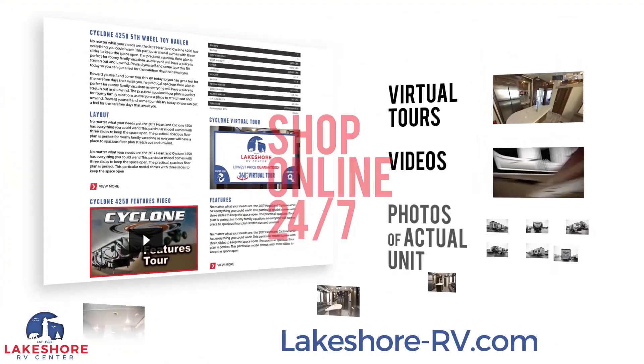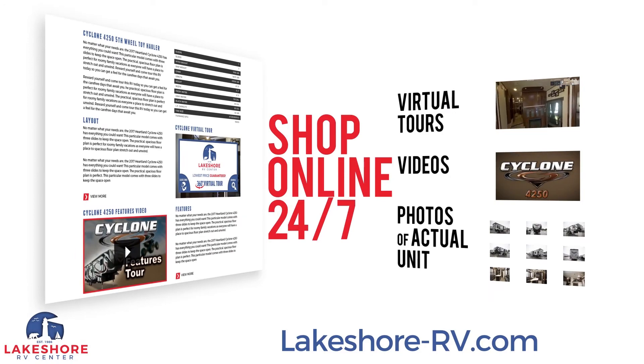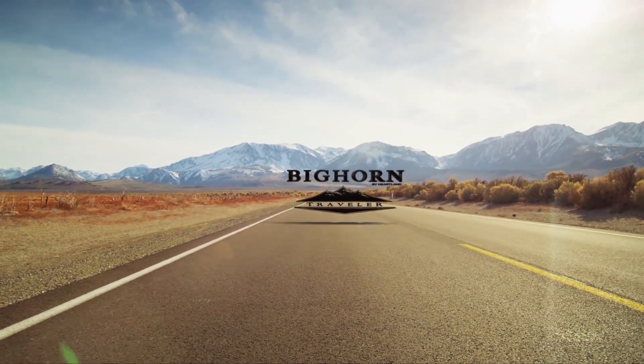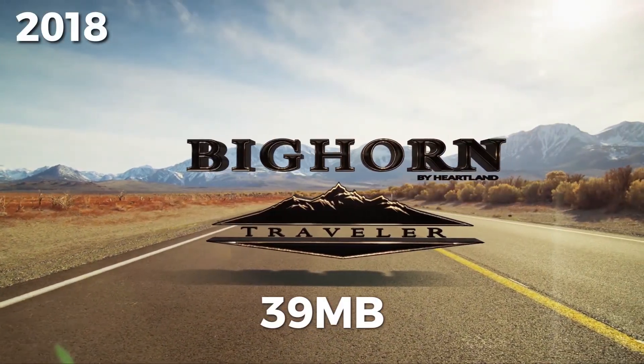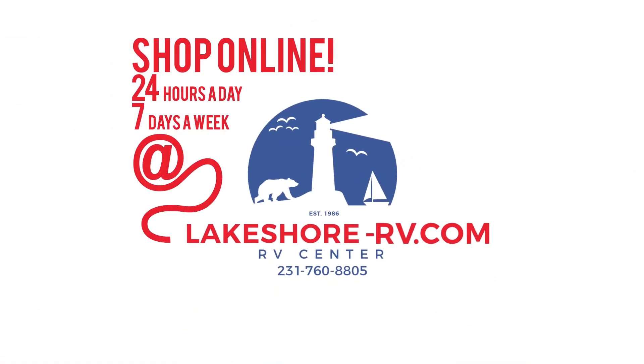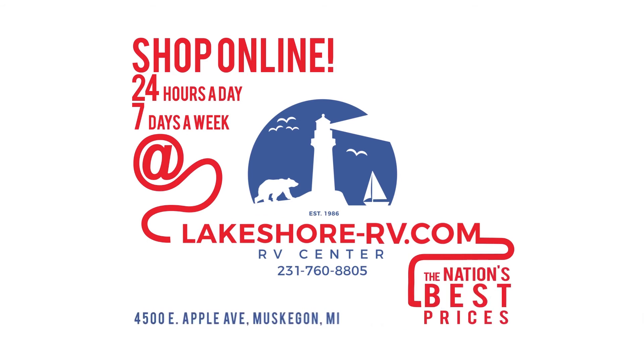Shop online at lakeshore-rv.com — with virtual tours, videos, and photo galleries, you're sure to find your perfect RV at the lowest price guaranteed. Want a more personal touch? Call us at 231-760-8805, where our friendly and knowledgeable staff will help get you an amazing deal on the RV of your dreams.